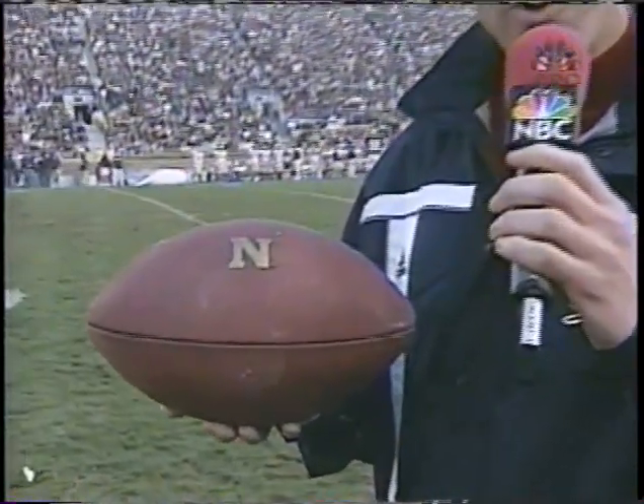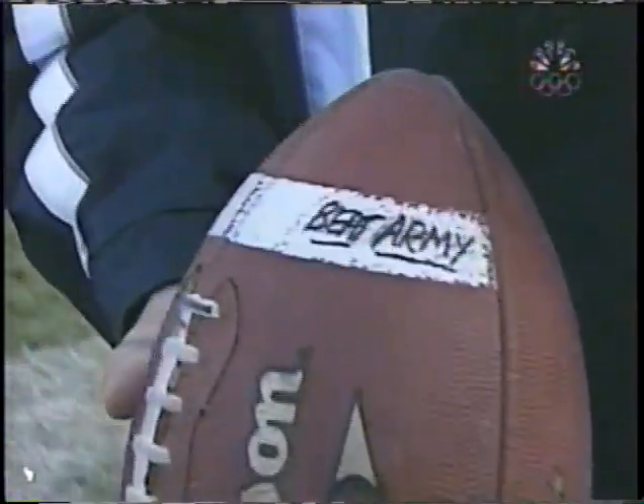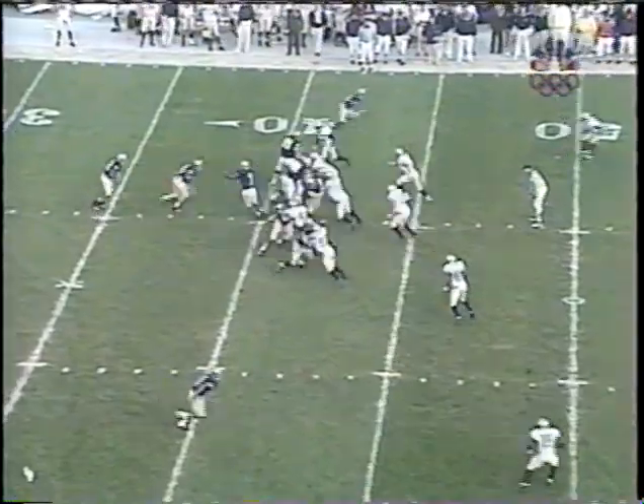Jim Gray reports from the sideline: this is a very big game for Navy — the 75th meeting against Notre Dame. He and Pat had a great opportunity this week to visit the Navy campus, and were astonished to see that on all of the weights, not only was there the Navy emblem, but a message: 'December 1st, Beat Army.' Tom confirms that message is also on their practice footballs.